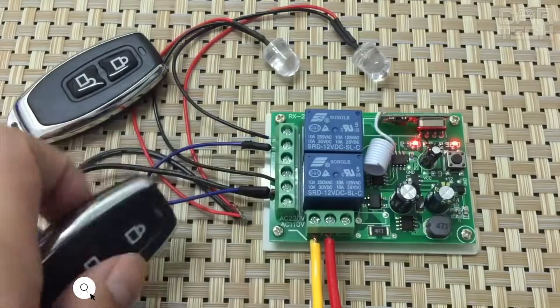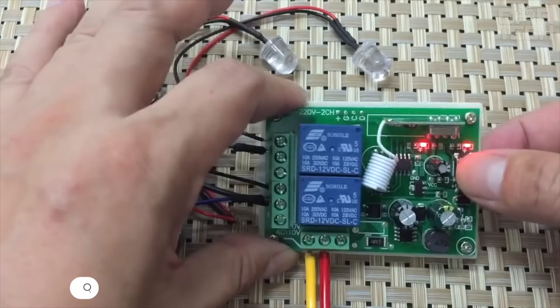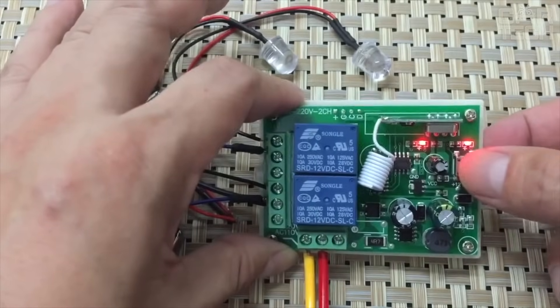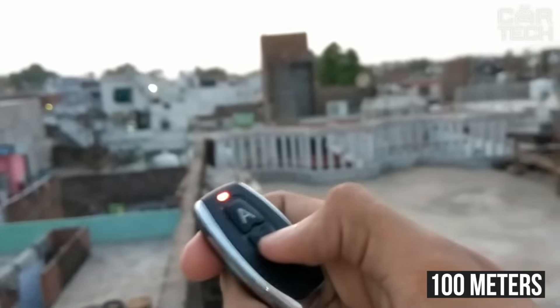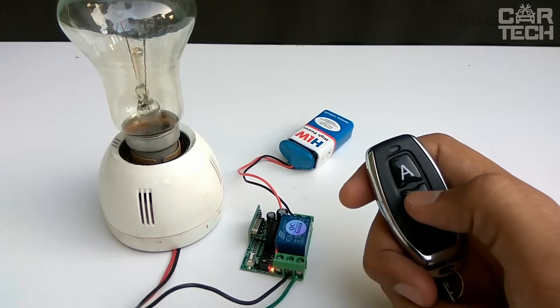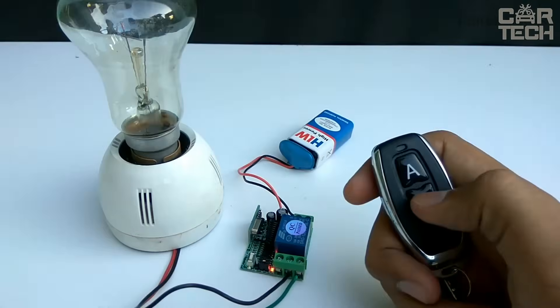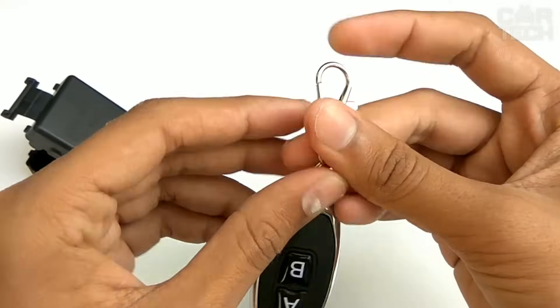Remote On-Off Switch. It can be placed anywhere — for example, on the gas pump circuit, crankshaft sensor, and so on. The switch is controlled from a remote control key fob. The signal range is up to 100 meters in open terrain. The device operates from 12 volts. The seller offers the option to choose the delivery set independently: you can order the switch with one or two key fobs, or the switch without key fobs.